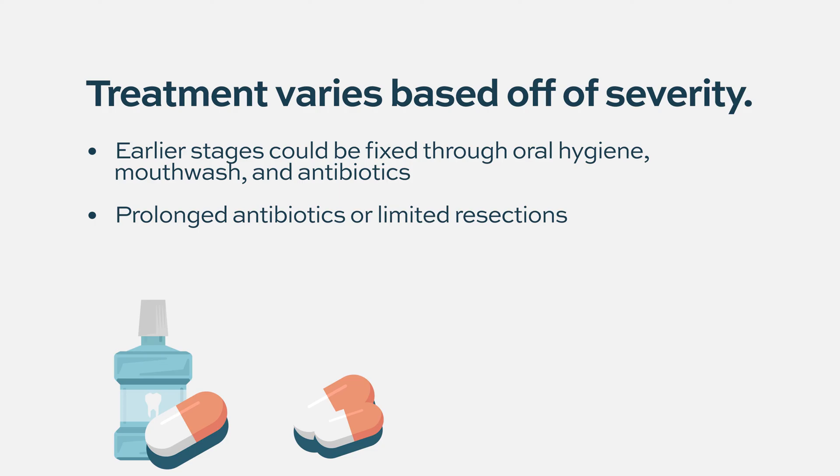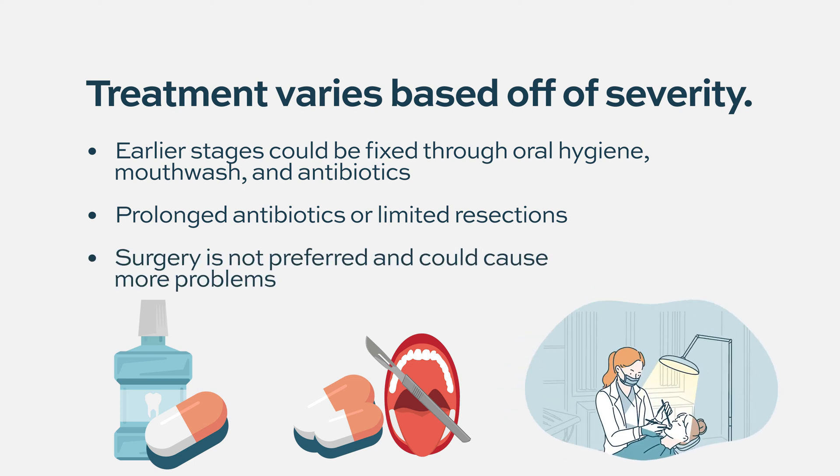Sometimes limited resections are needed — if there's a part that just needs to be taken out, the dentist and oral surgeon will decide how invasive this needs to be. More extensive surgery is generally not preferred because it can create a vicious cycle of more issues from bones that are not healing.